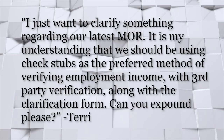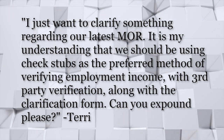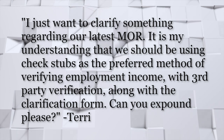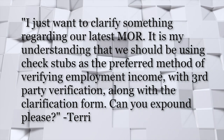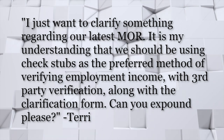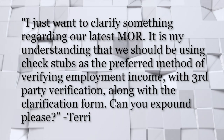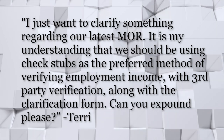We're going to start the questions off with Tim. Tim, your question is: I just want to clarify something regarding our latest MOR. It is my understanding that we should be using check stubs as the preferred method of verifying employment income, with third-party verification along with a clarification form. Can you expound on that for us, please?